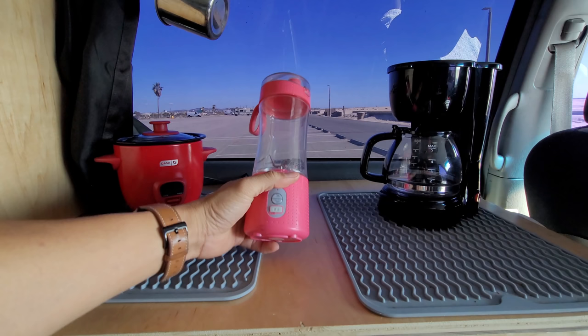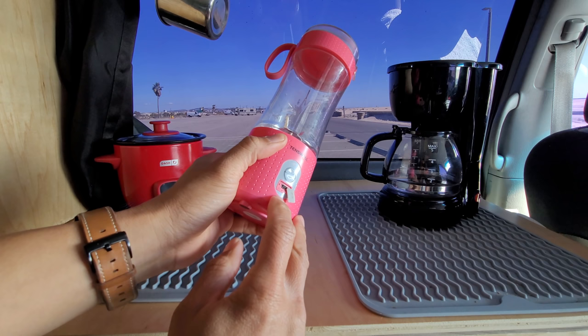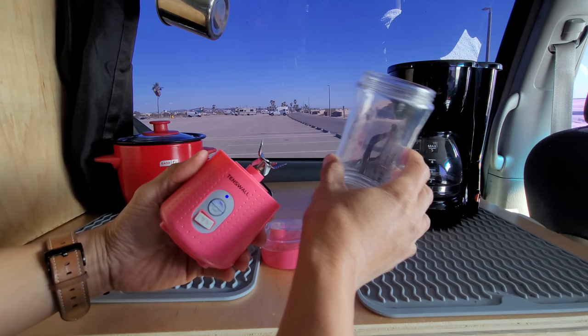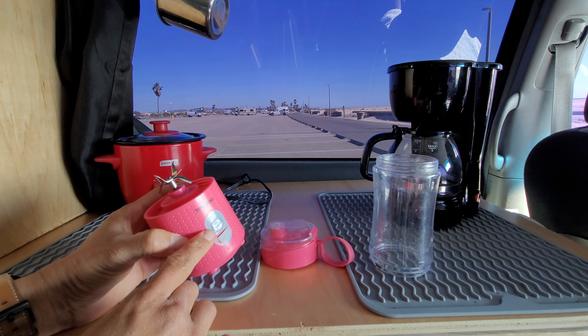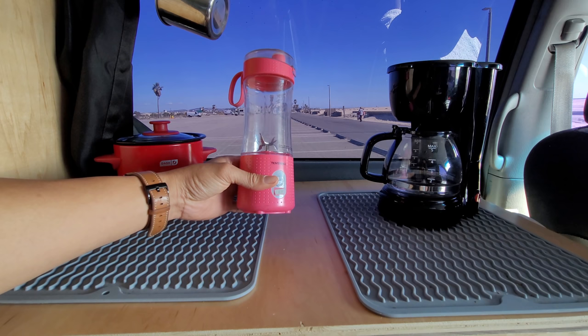Next up is a portable blender — it just runs off battery. This is unfortunately micro USB, but that's fine, just charge it up. Really easy to clean — the top comes off and the bottom part comes off too. It knows when that part is off so it won't start — a little safety feature. This is great for protein shakes or whatever you're into, and you don't have to turn on your inverter or anything.